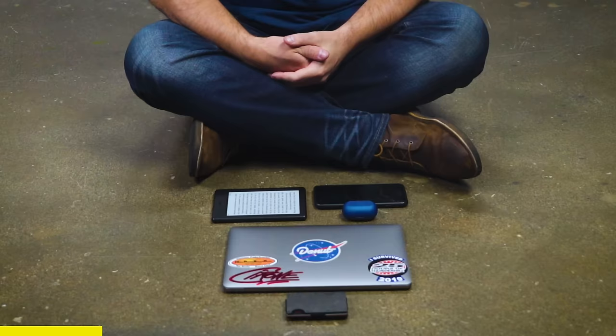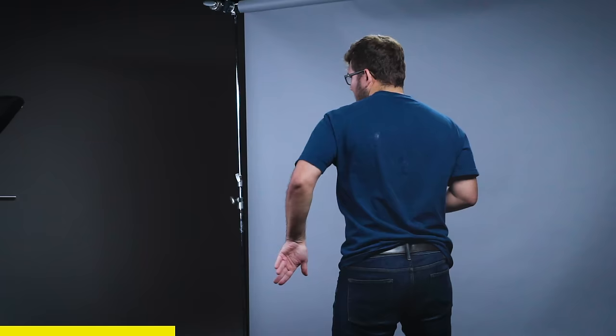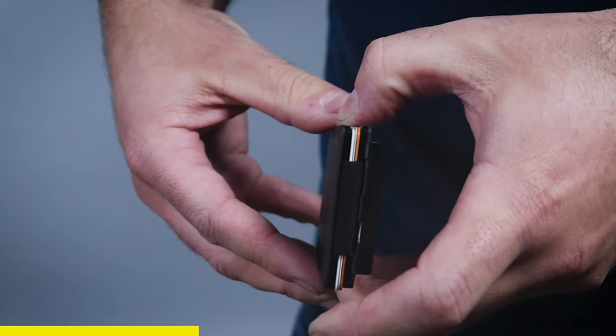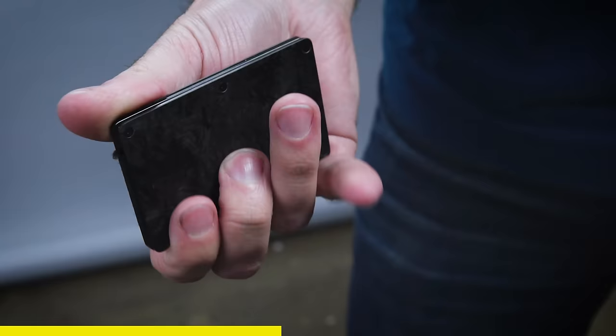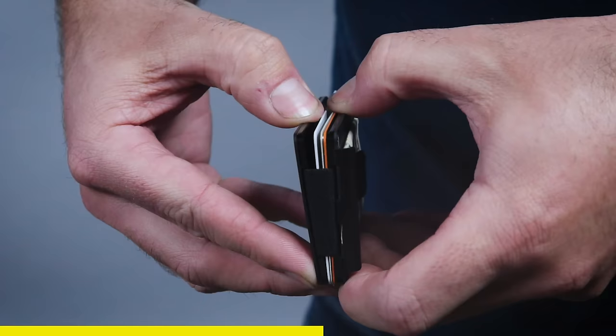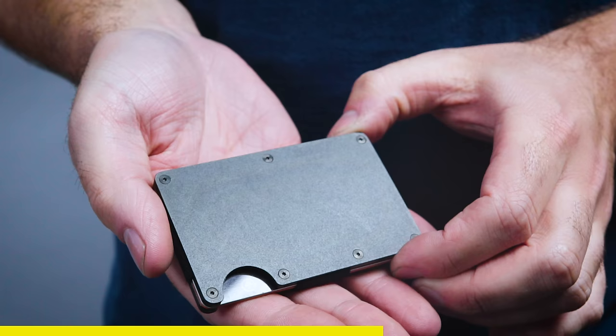Hi, Nolan here. Ever since I decided to simplify my life, my stress level has gone down and I'm carving out more time for self-care. This is everything I own. The Ridge wallet fits in so well with my lifestyle because it's sleek, low profile, and instead of schlepping around a bunch of stuff I don't need, I can easily carry a few cards, my ID, and some cash. The Ridge wallet is basically two metal plates bound by a durable elastic band. It comes in titanium, carbon fiber, and aluminum — so there's a Ridge wallet for everyone. Perfect for my newfound minimalist lifestyle. Thank you Ridge wallet for sponsoring Wheelhouse.